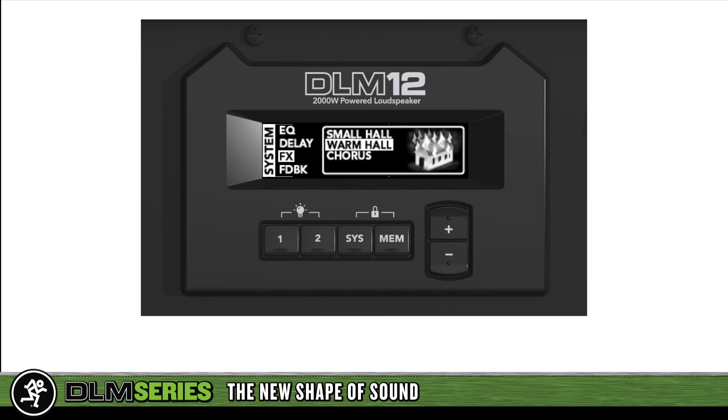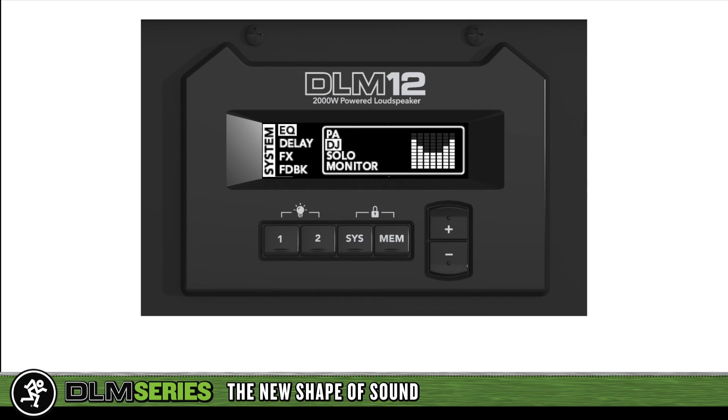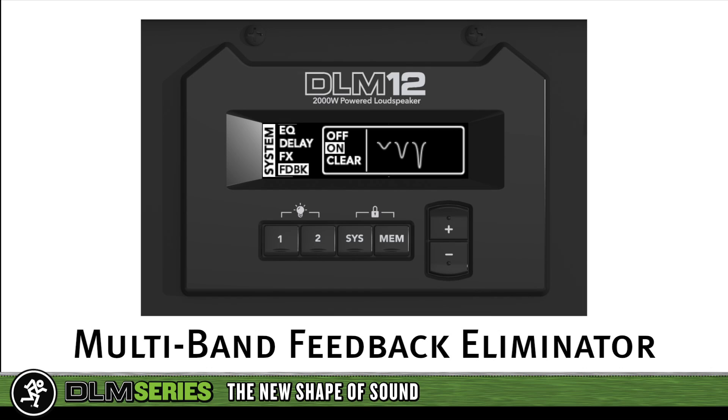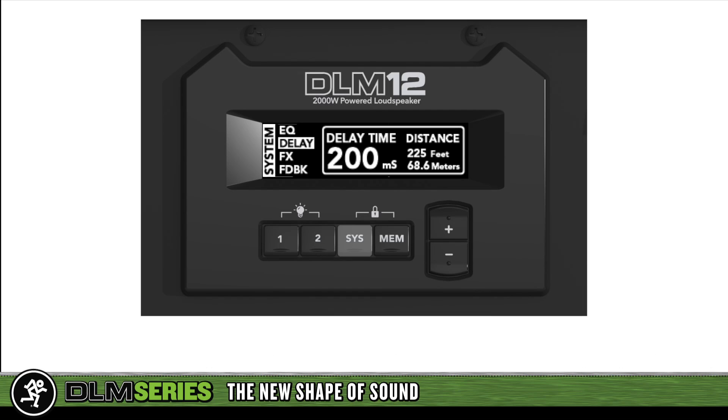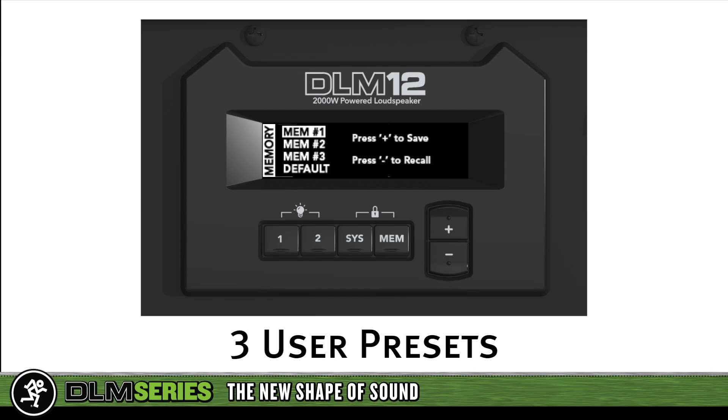The DL2 is also a powerful system processor. Six speaker modes are available, including custom voicings for PA, DJ, soloist, and monitor. There's also a powerful multi-band feedback eliminator, 300 milliseconds of built-in alignment delay, and you can store up to three presets for instant recall of all your settings.